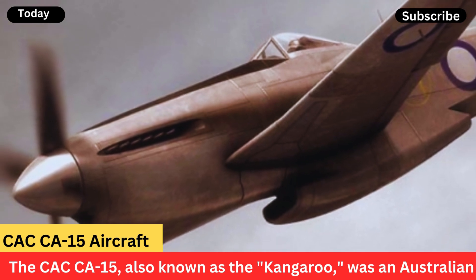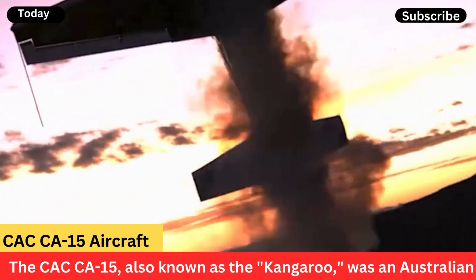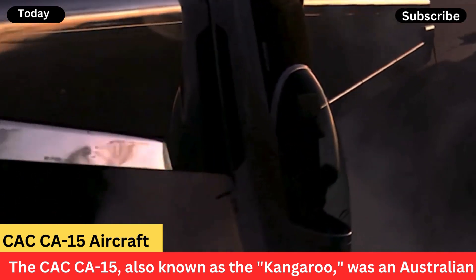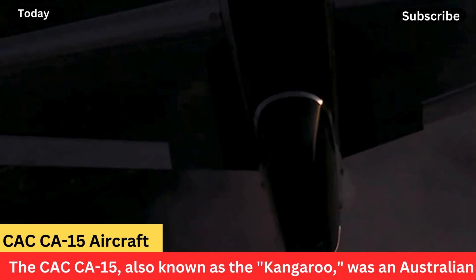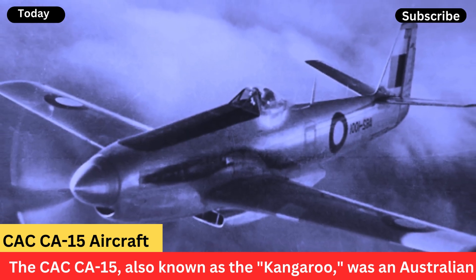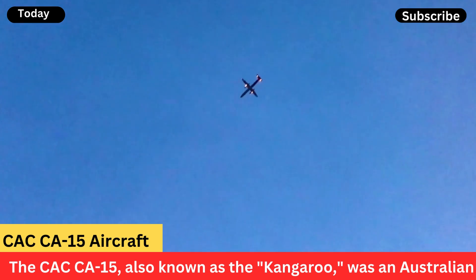The CAC CA-15, also known as the Kangaroo, was an Australian fighter aircraft designed by the Commonwealth Aircraft Corporation during World War II. It was developed in response to the need for a high-performance fighter to counter Japanese aircraft in the Pacific Theater. The CA-15 was essentially a development of the earlier CA-13 Boomerang, but with significant improvements.